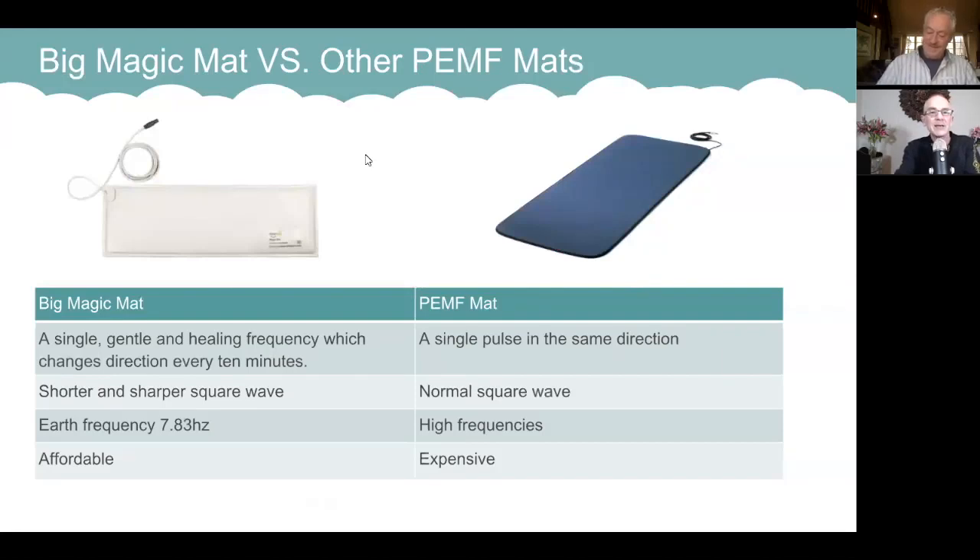How does Big Magic compare to other pulsed PEMF mats like the Clave to Carl Special? Our unit uses a single frequency and doesn't use fancy programs. It also changes the orientation of the field — it goes one direction for 10 minutes, then the next 10 minutes it goes downwards. Most other units pulse in the same direction, so if you're on a large mat for a long period of time, your body will become charged if you're using a regular mat.